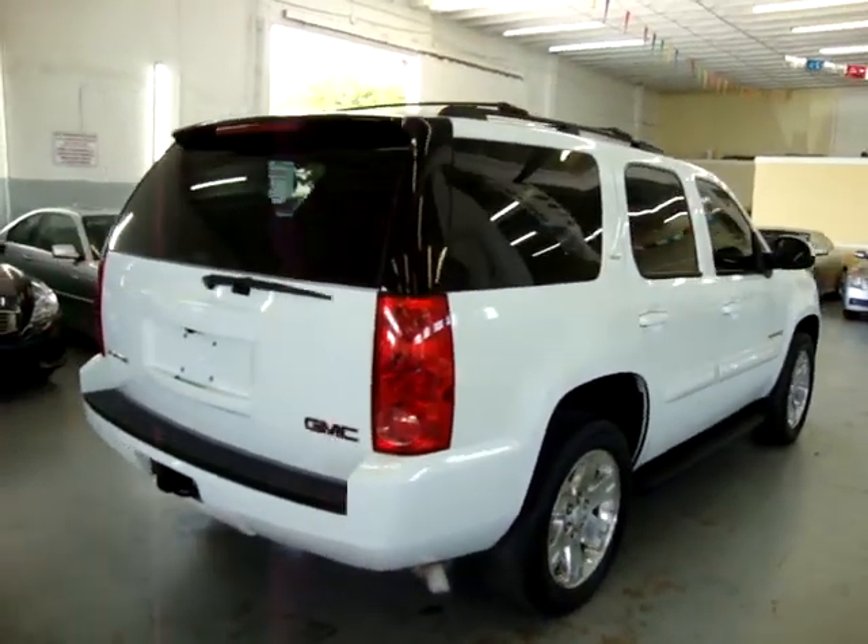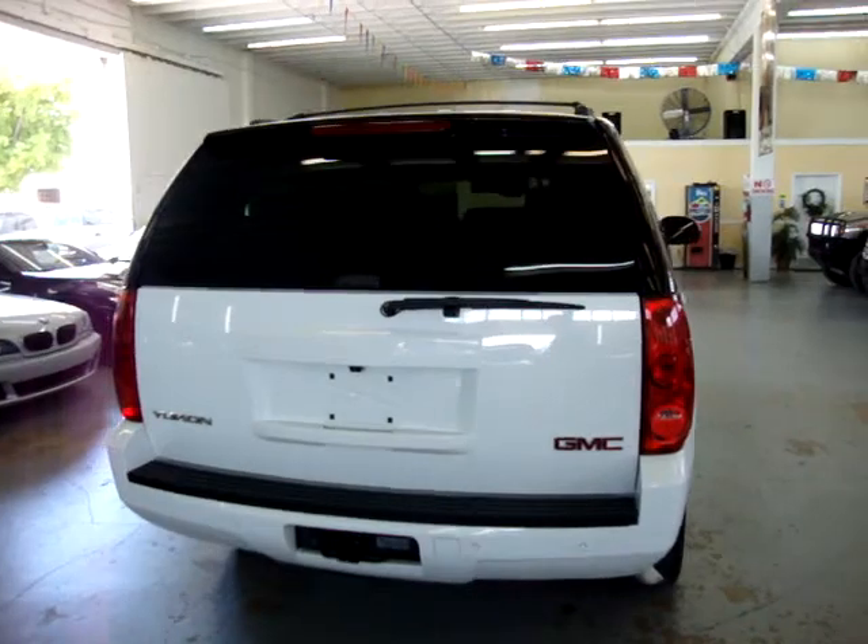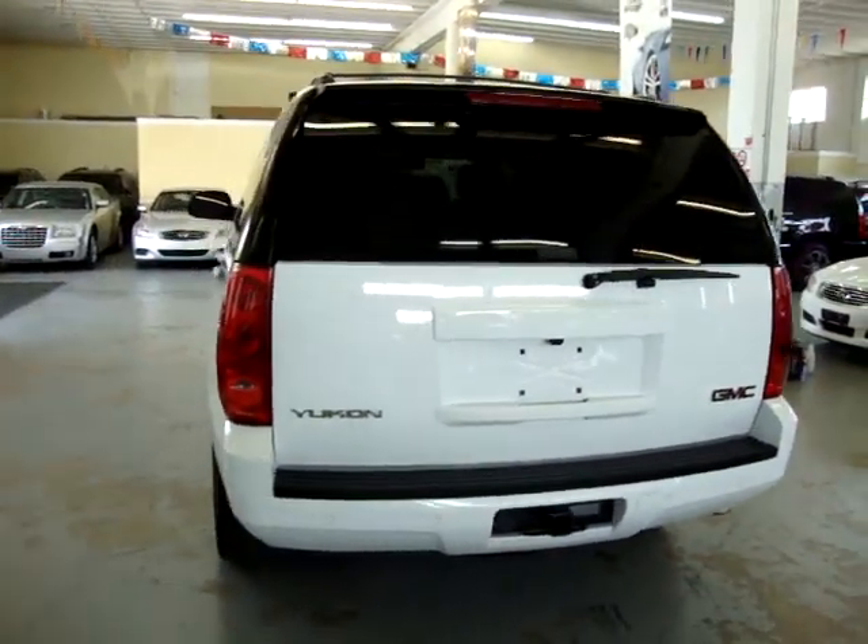If you're watching this video and not on our website, let me tell you that it will cut off after three minutes. If you want to see the full 10-minute video, please visit our website VehicleMax.net.